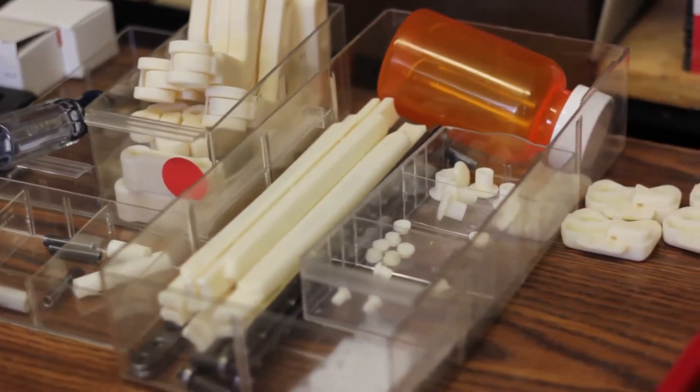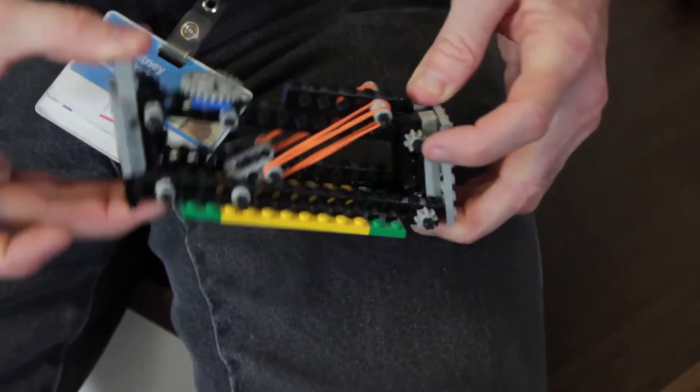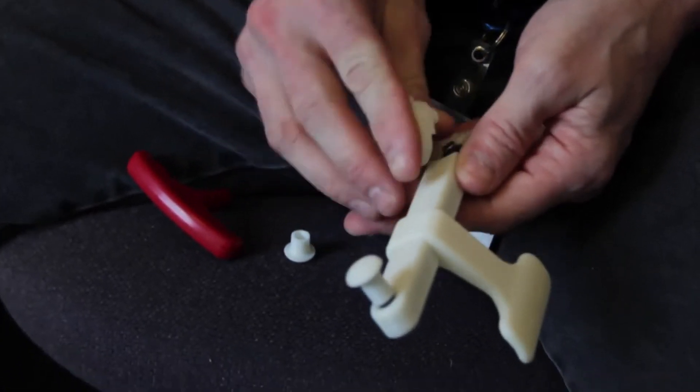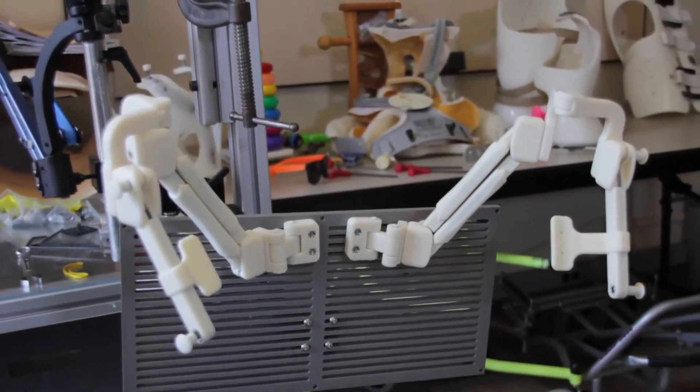I think 3D scanning and printing technology is the future for this field. The ABS plastic they use is the same plastic used in Legos — it's human-friendly, if you will. It's really strong and durable to handle the abuse. We can answer a need in a heartbeat.